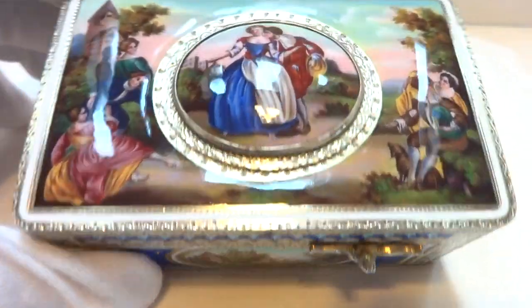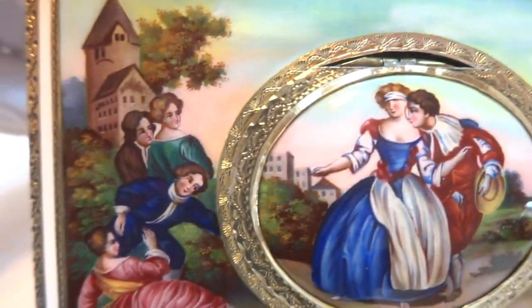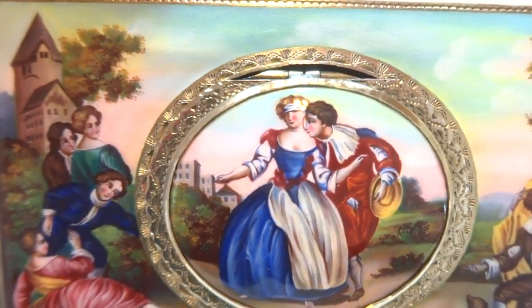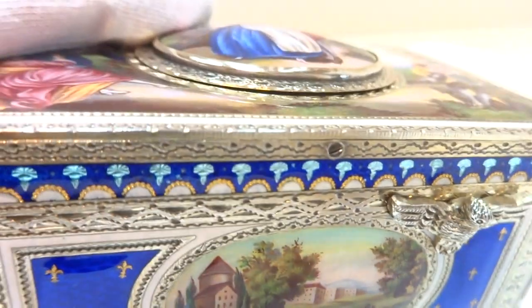I just finished probably the prettiest antique Carl Griesbaum singing bird box that I have ever seen. The quality of the engraving and the enameling is just amazing. Absolutely stunning.